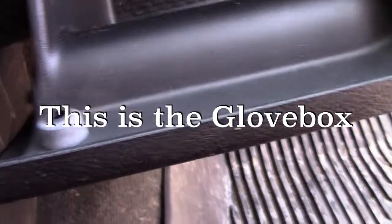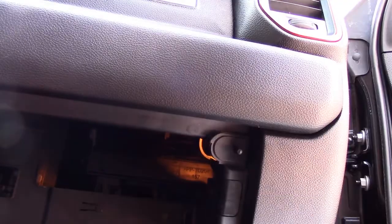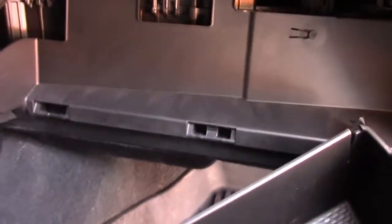There is a clip just kind of holding this thing in place. We're going to try not to break it — go ahead, there we go — and pop this out. So that's one side, do the other. As you can see, there are spots here, here, here, and here that hold this in. In the meantime, the only thing that's going to hold it is this cord, so we're just going to let it gently dangle.